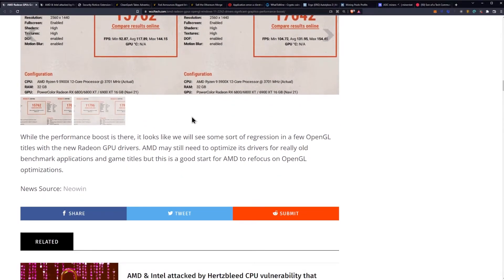While the performance boost is there, it looks like we'll see some regression in a few OpenGL titles with the new Radeon GPU drivers. AMD may still need to optimize its drivers for really old benchmark applications and game titles, but this is a good start for AMD to refocus on OpenGL optimizations.